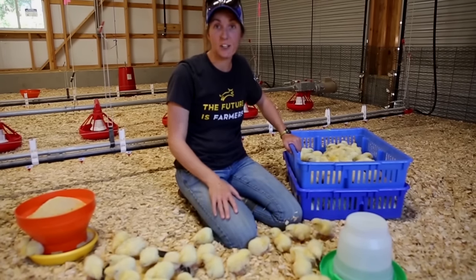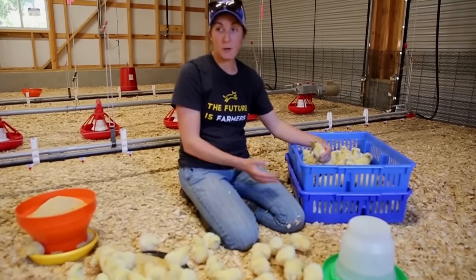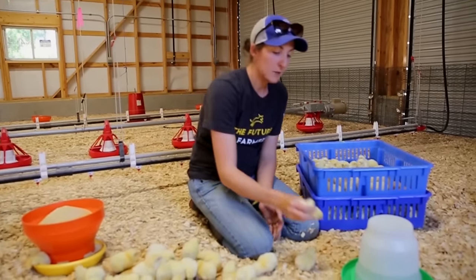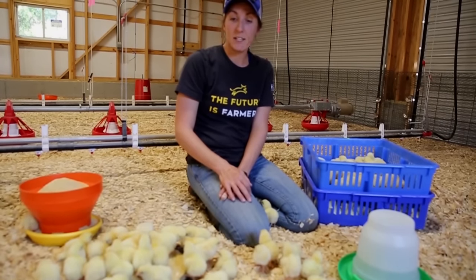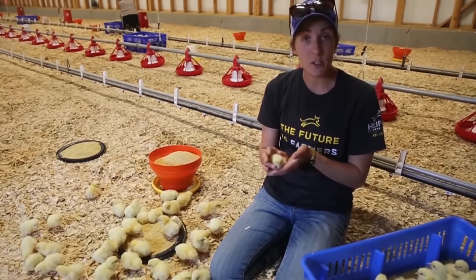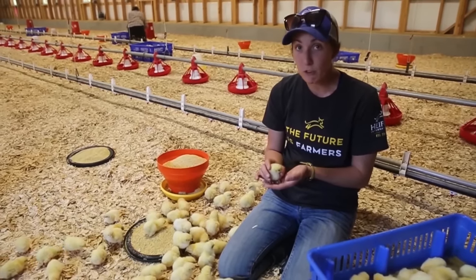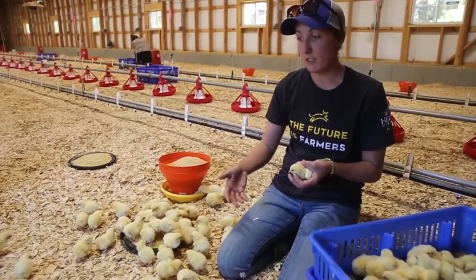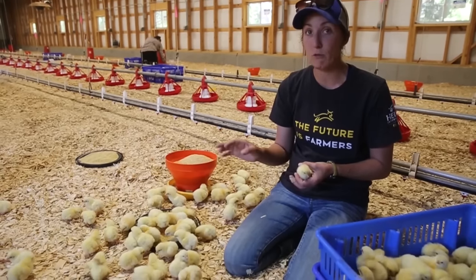1,600 chicks just arrived here at Heifer Ranch. They arrive in blue crates, roughly 100 chicks per crate. We bring them all inside and shut the door to keep it as warm as possible. Then we take each chick, dip its beak in the sugar water, and place it by its food — so it's had water with sugar and can get right to eating. We get our chicks from a local hatchery here in Arkansas — these were hatched this morning and delivered within a few hours. You can also receive chicks through the postal service. What you're looking for when your chicks arrive is what these chicks are doing: drinking, eating, being active, scratching at the shavings — those are signs of very good healthy chicks.